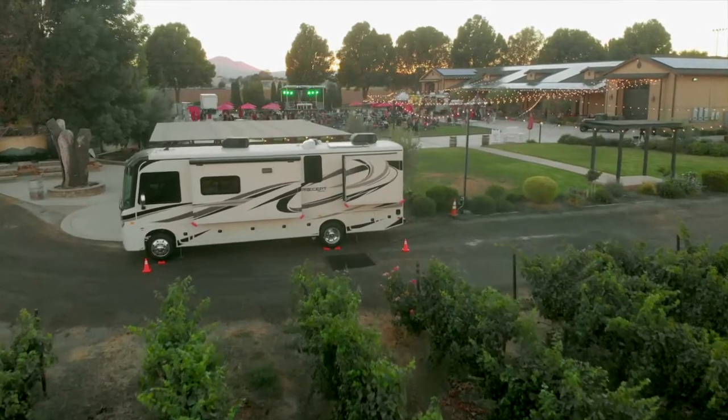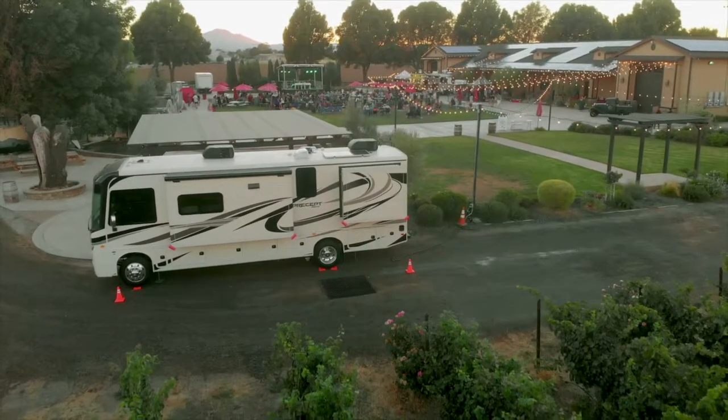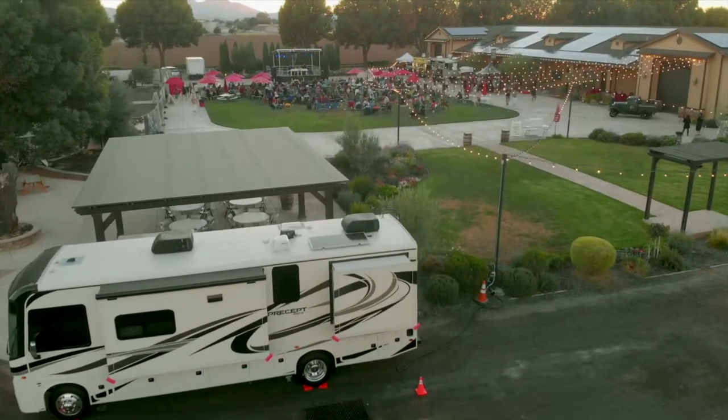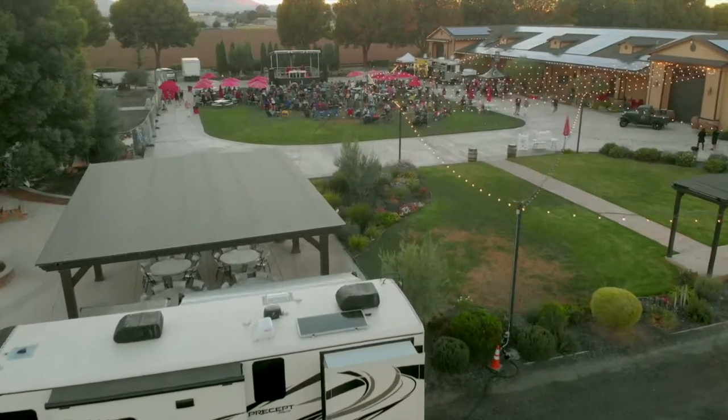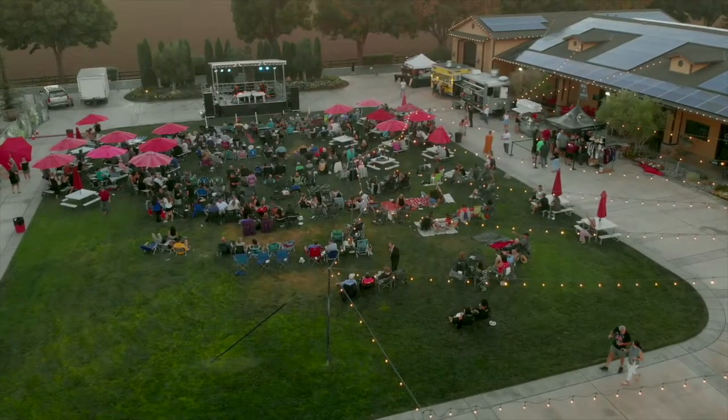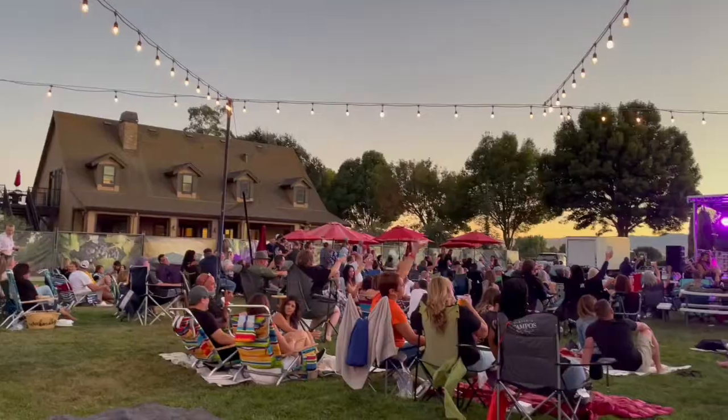Once we got these items done we went to a local winery where we know the owners and boondocked — they happened to have a concert that night. The first item on the list came in handy. It allowed us to run an air conditioner while plugged into only a 110 outlet. That was pretty nice to have on a hot day.